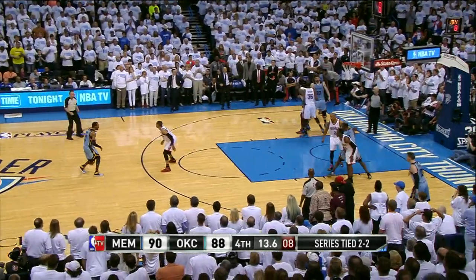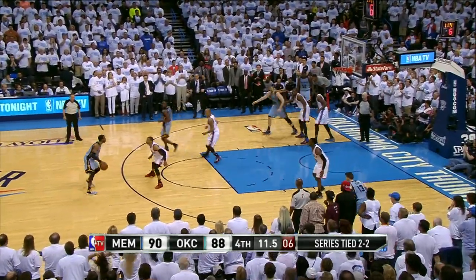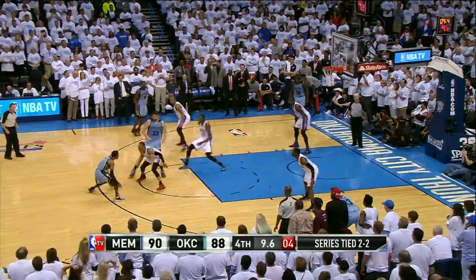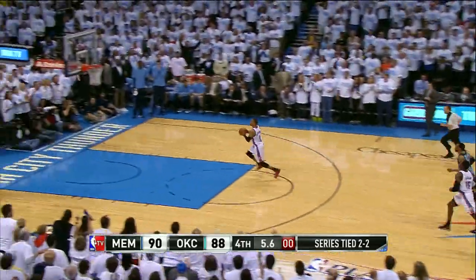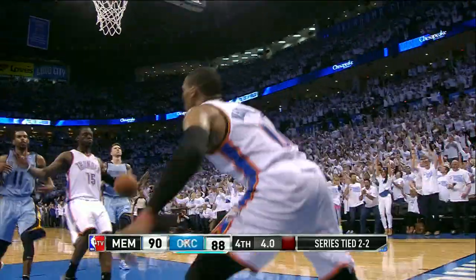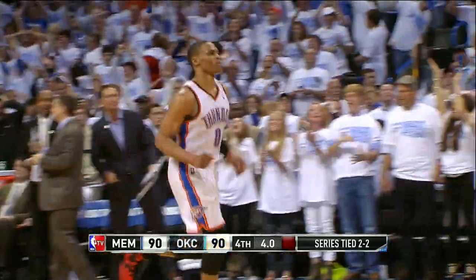10 to shoot, 15 seconds to play, 7 to shoot, 5 to shoot for Conley off the screen of Gasol. Westbrook picks his pocket the other way for the dunk. 4 seconds remaining, score tied at 90.